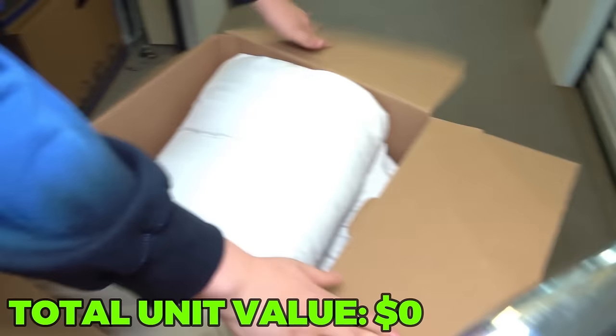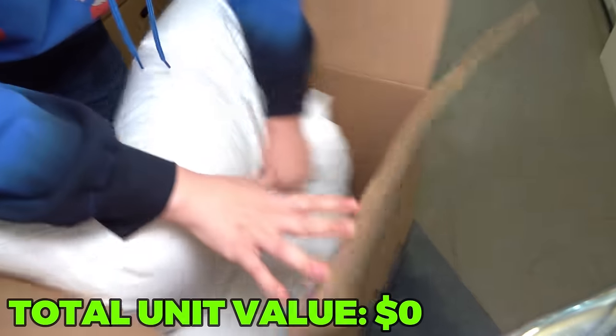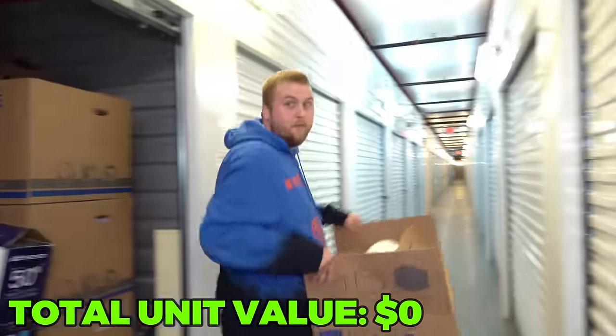Oh, wow. This is what I paid three grand for. I'm good, I'm going home. You can have the rest. I got comfy pillows now.